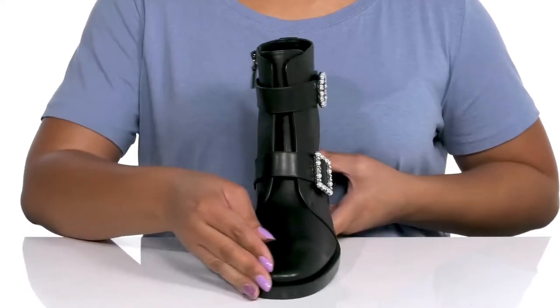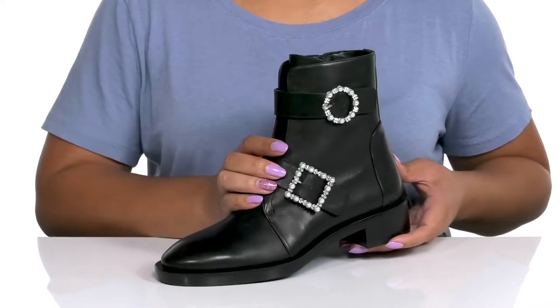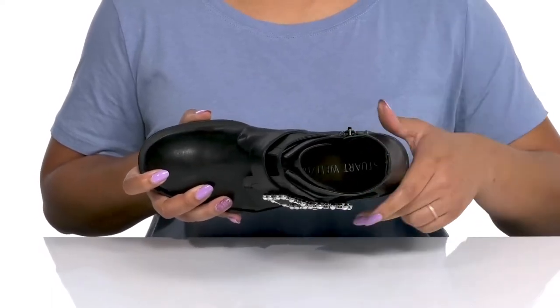These have a cute and dressy style with gorgeous rhinestone and pearl details on the buckles, giving you a glitzy look you're sure to love. Inside there is a leather lining with a cushioned footbed to keep you comfortable all day.